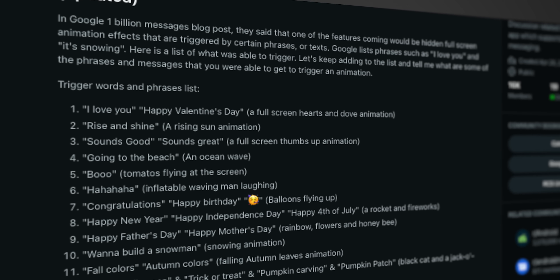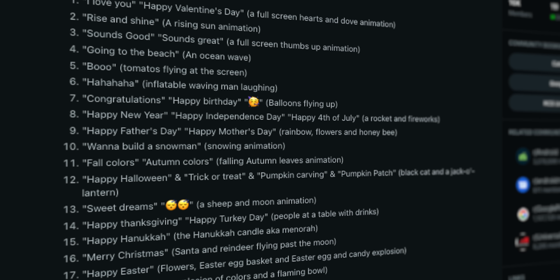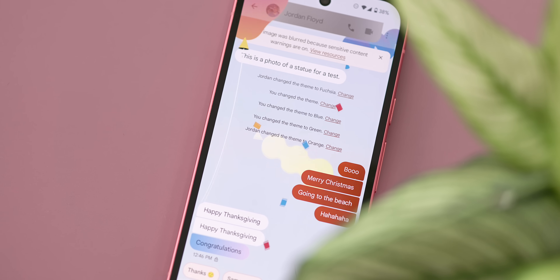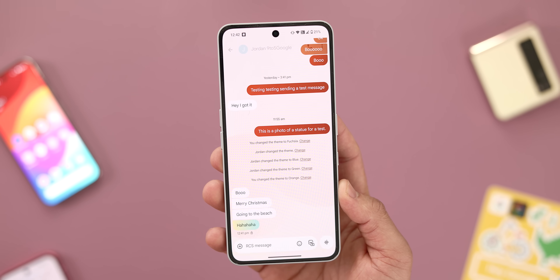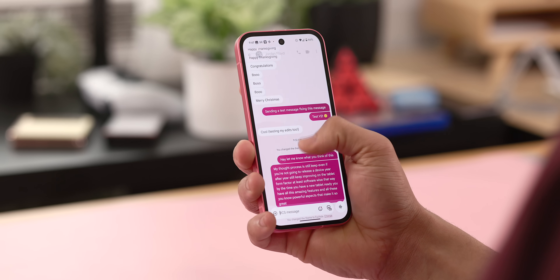This requires you to send specific phrases like: Boo, Congratulations, Going to the Beach, Ha ha ha, Rise and Shine, Halloween, Happy Hanukkah, Happy Thanksgiving, and Merry Christmas. Each of these phrases comes with its own unique animation designed to liven things up a bit. I'll admit I don't use these all the time, primarily because I didn't know all the specific trigger phrases. However, now that I do have this list handy, I can definitely see myself using them much more often. They're a great way to inject a bit of fun and excitement into your day-to-day conversations.